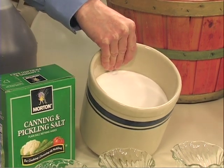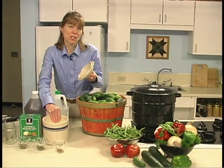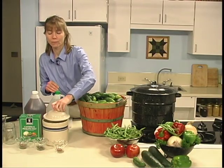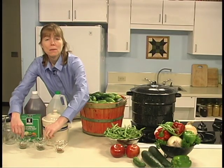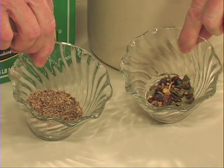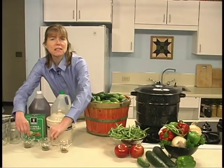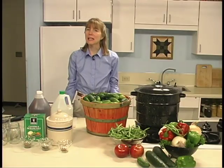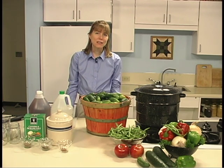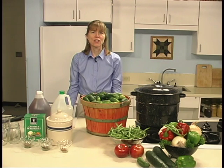Use white granulated sugar unless the recipe calls for a different sweetener. Brown sugar darkens the product. Make sure spices and herbs are fresh. Use whole spices, as ground spices may cloud the pickling mixture. For best flavor, spices and herbs should be no older than 18 months. Since spices lose their flavor with heat and humidity, they should be stored in a cool, dark place. Taste before using them to make sure the flavors are fresh and strong.